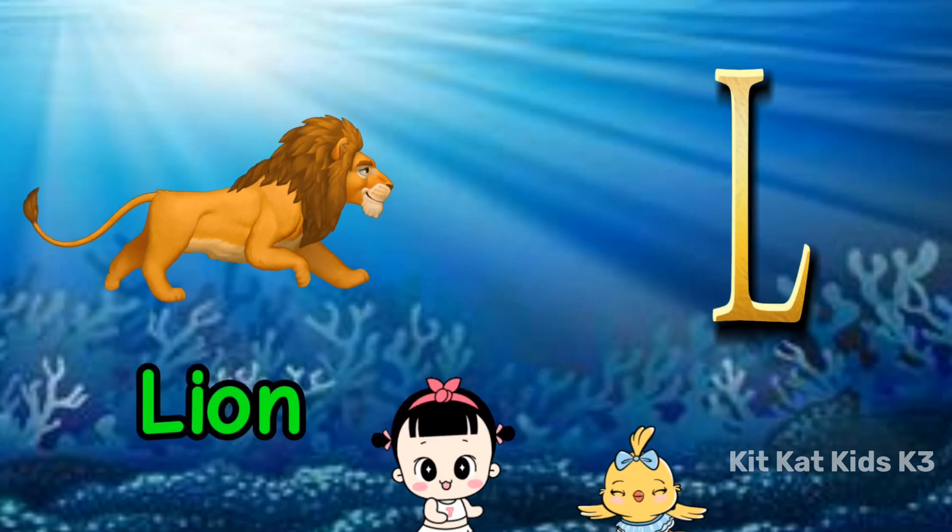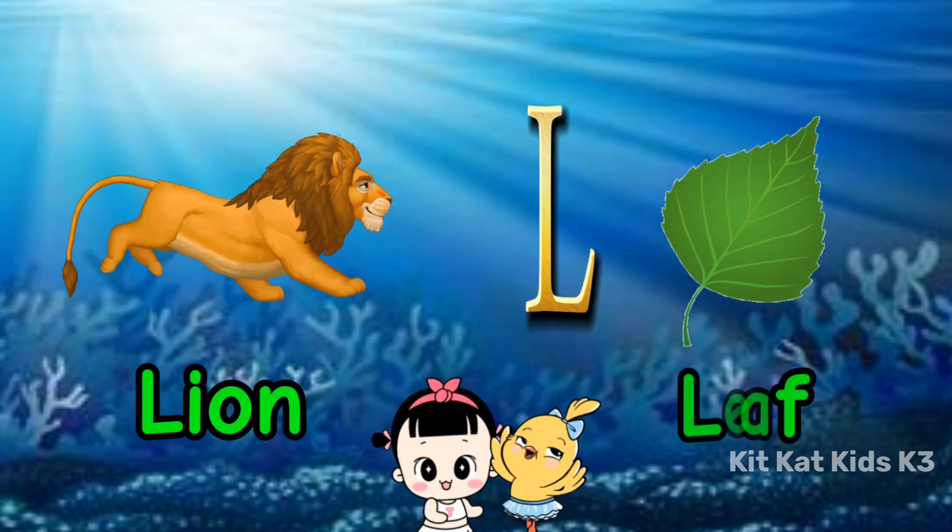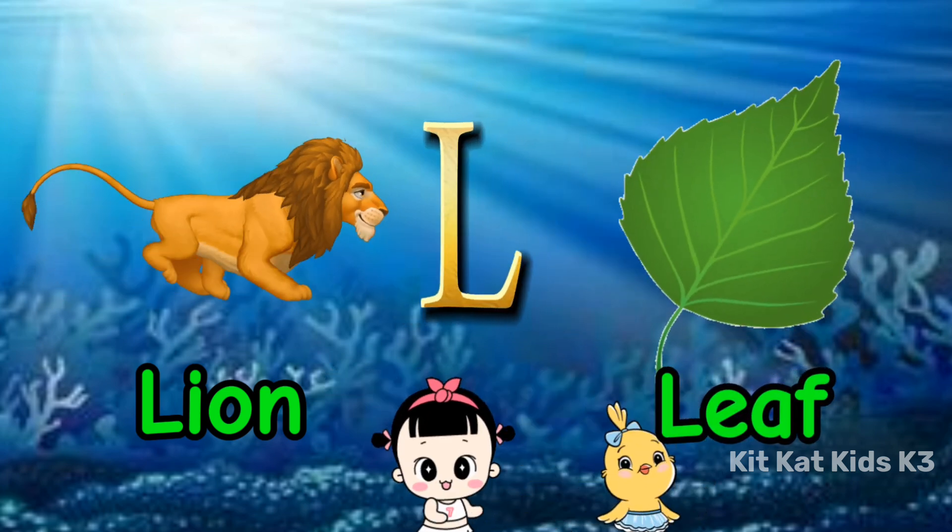L is for lion, with a mighty roar. L is for leaf, found on the forest floor.